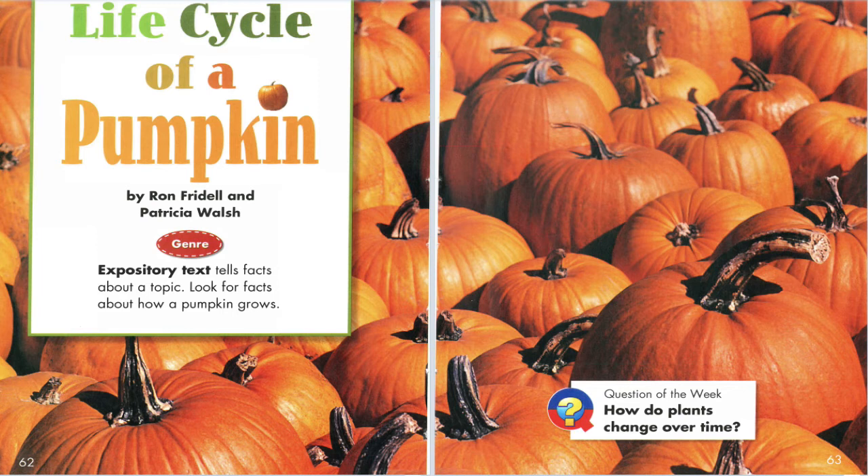Vine. Early Summer. The pumpkin plant grows more leaves. The plant grows quickly and soon becomes a vine. The vine twists and creeps along the ground. The vine sends out thin tendrils. They grab and curl around other vines. They twist around fences. The tendrils support the vine as it grows longer and longer.